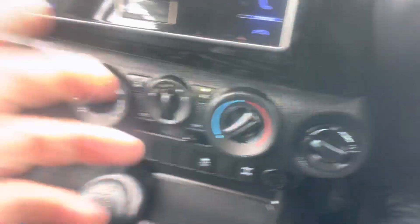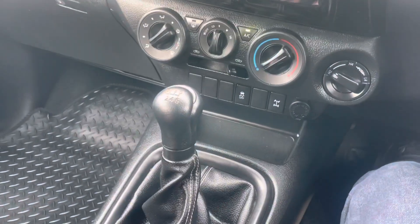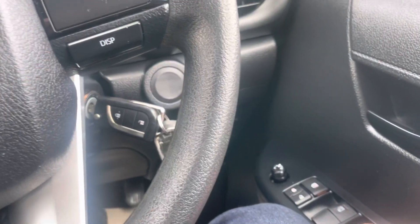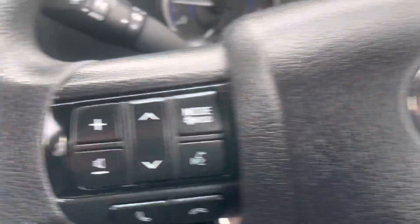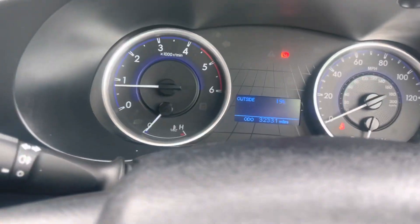So there you go — you've got the aircon, Bluetooth, power mode, eco mode, electric mirrors, electric windows. And it's 32,000 miles on this one.